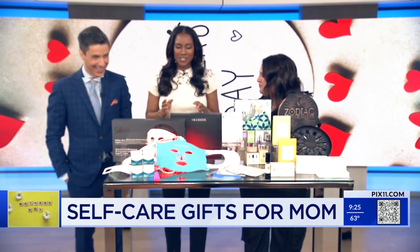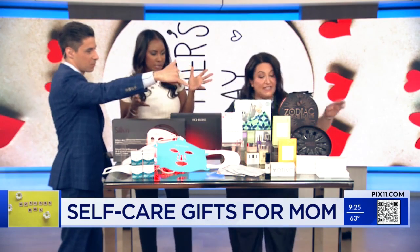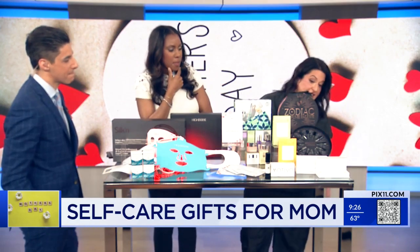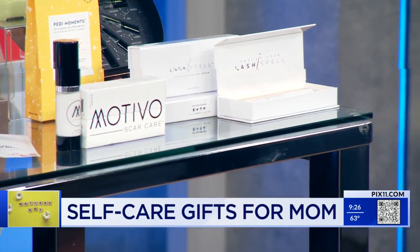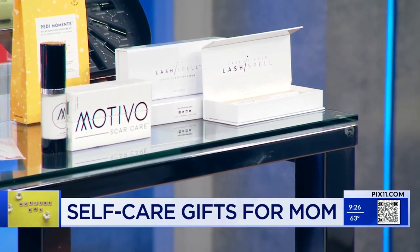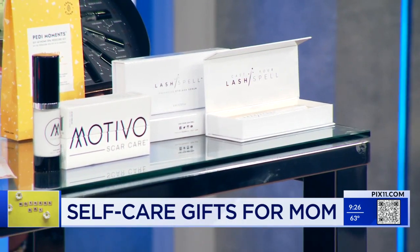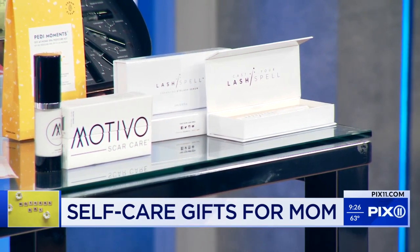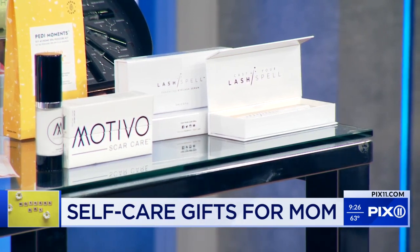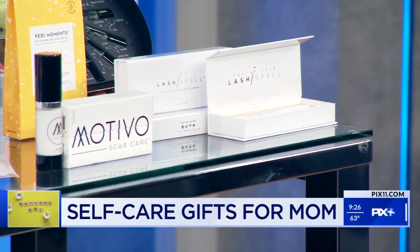So you really have mom covered. And what's at the end with the lashes? Oh, lashes — so that's a serum to help with lash growth. It's a staple that everybody should use. Everybody's so into having lashes and getting lashes done all the time, but you can grow your own, nice and plush. Oh, instead of putting on the glue? Correct. There are magnetic ones now too. Dr. Jodi, thank you so much. Thank you so much.